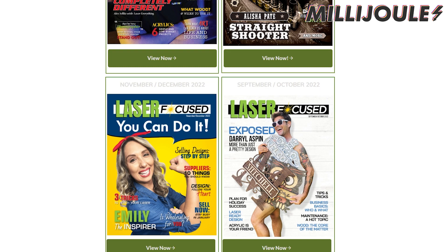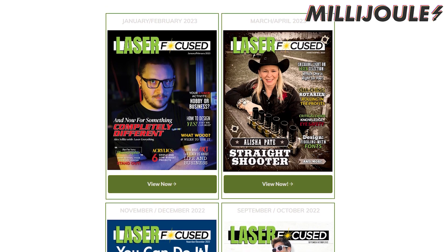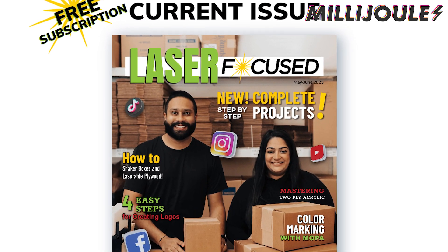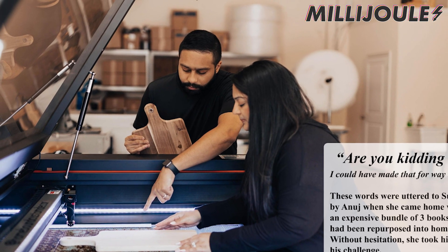So far, the magazine has had Alicia Pate, Emily Caroline, Daryl Aspen, and even our own Alex Leedy grace the cover. This month, the cover goes to a former guest on our podcast, The Patels. They share their story of success and how they grew their business from the ground up, starting with the Glowforge.